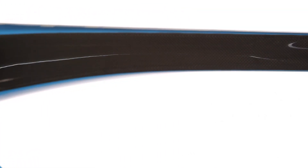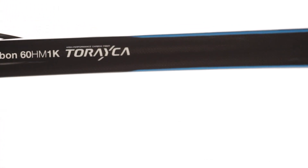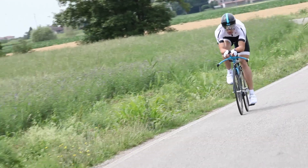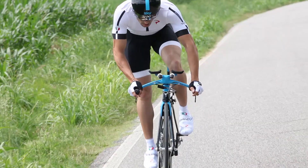Grail is built with our best carbon fiber, as are the Dogma and COBE — Turaika 60HM 1K with Nano Alloy Technology, and our EPS Production Technology for optimal control of the carbon fiber layup.